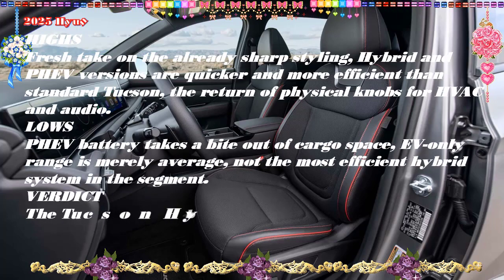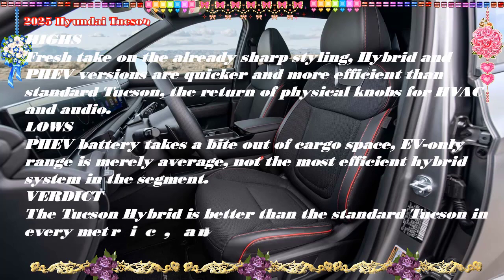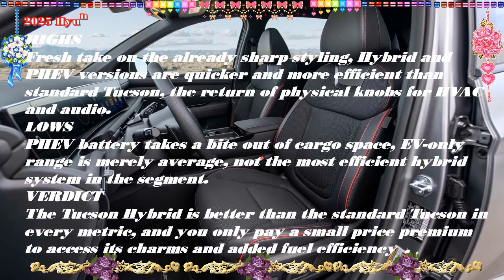Lows: PHEV battery takes a bite out of cargo space; EV-only range is merely average; not the most efficient hybrid system in the segment.